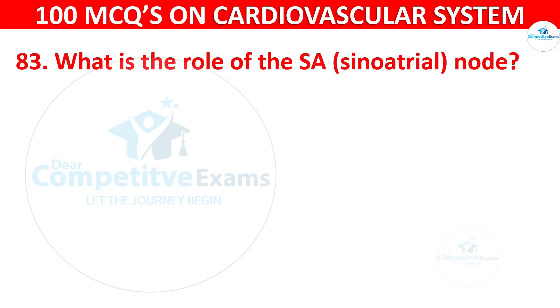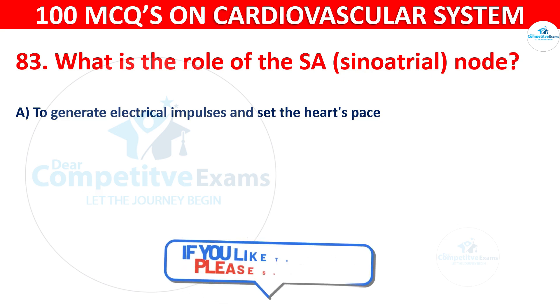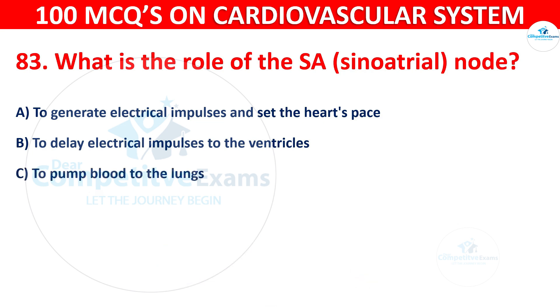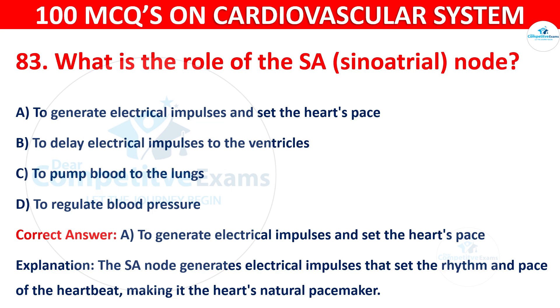Q83: What is the role of the SA node (Sinoatrial node)? Options are: To generate electrical impulses and set the heart's pace, to delay electrical impulses to the ventricles, to pump blood to the lungs, or to regulate blood pressure. The correct answer is A — to generate electrical impulses and set the heart's pace. The SA node generates electrical impulses that set the rhythm and pace of the heartbeat, making it the heart's natural pacemaker.